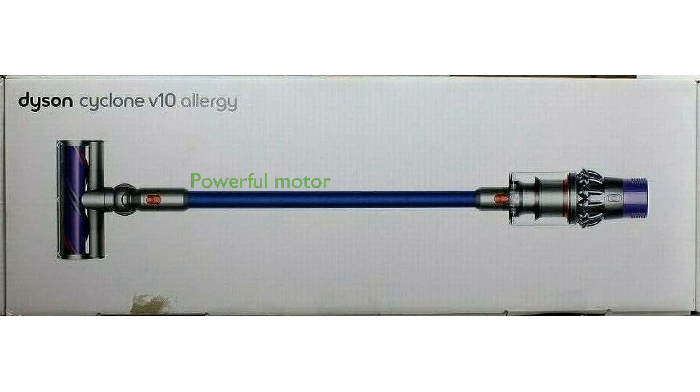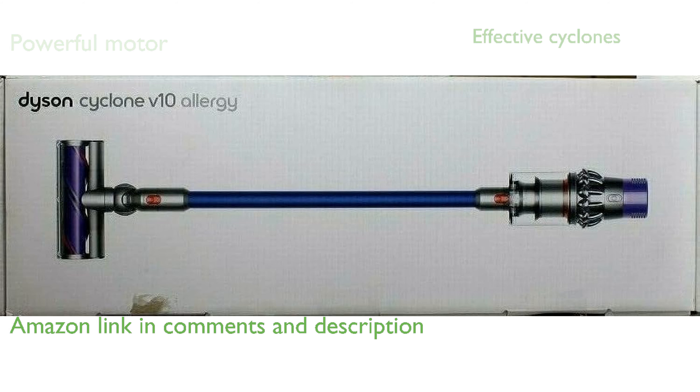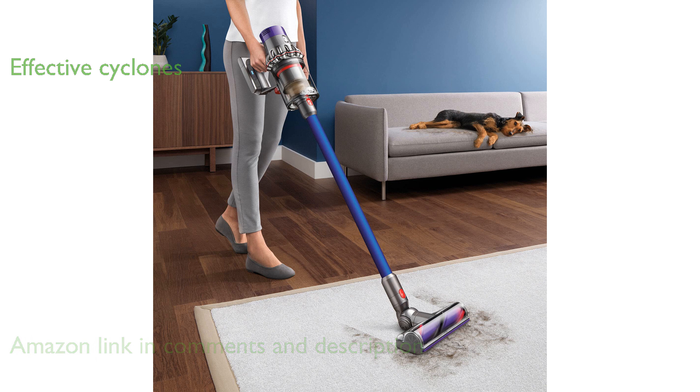The Dyson Cyclone V10 Blue is powered by the advanced Dyson Digital Motor V10, providing exceptional suction power. With 14 cyclones, this vacuum creates forces exceeding 79,000 grams to capture microscopic particles effectively.